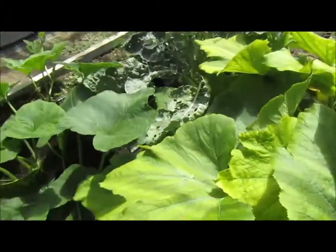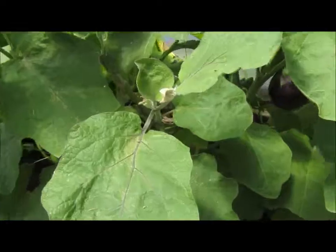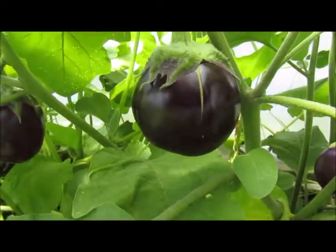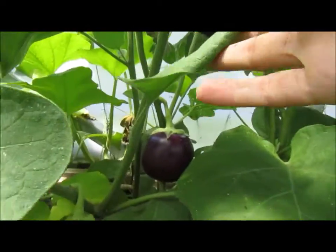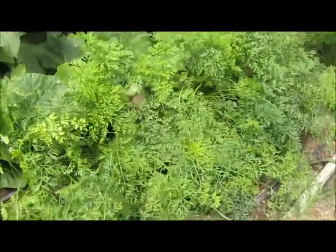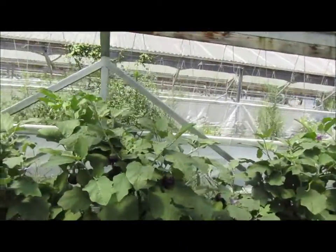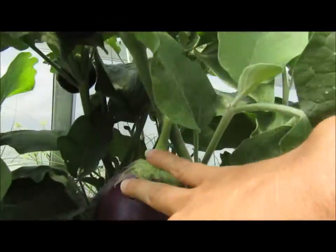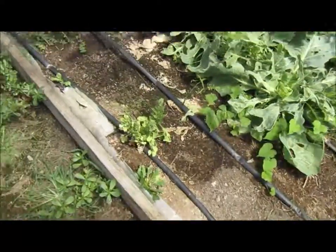There you can see the zucchini. Here you can see the eggplant, looking pretty good. A lot of carrots. Holy moly, look at all these eggplant. Dried up sad little spinach — got to plant some new ones.